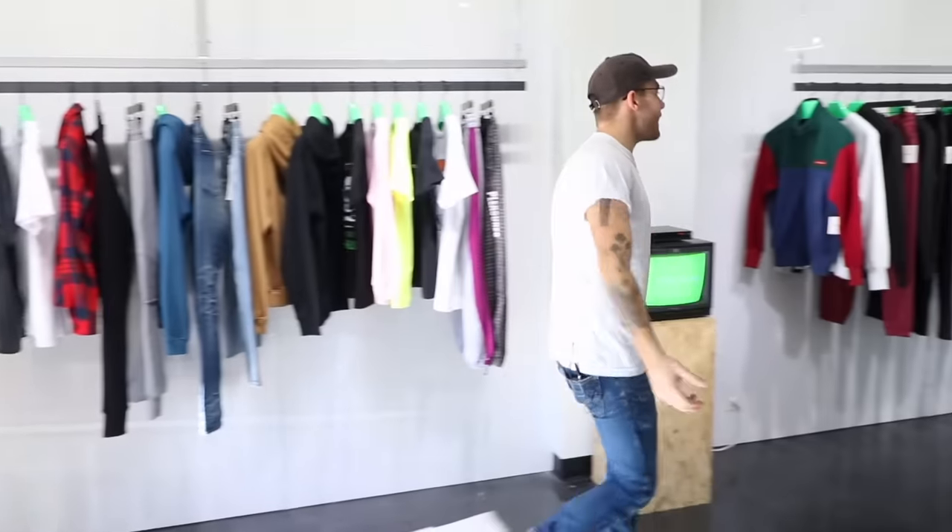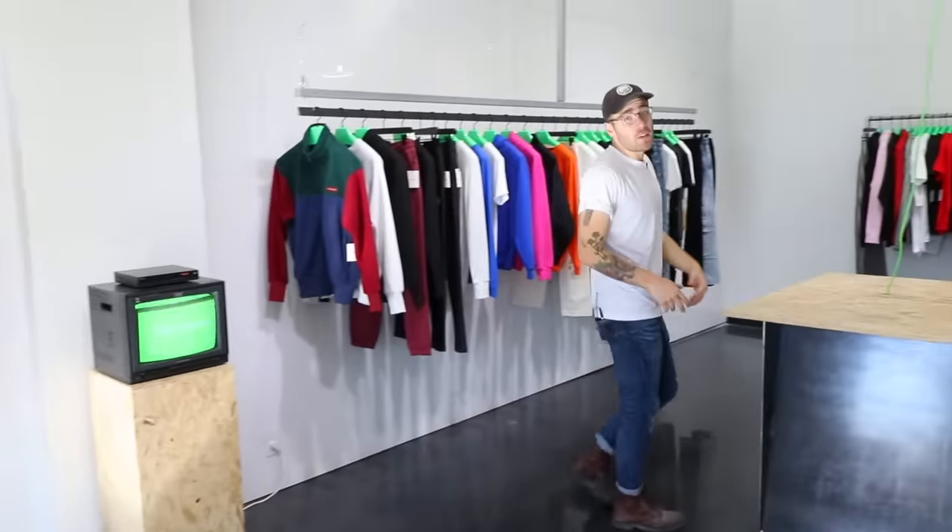What's going on? My name is Mike Montgomery and today I'm going to show you how we built out an entire clothing store on the cheap in a week on Modern Builds.